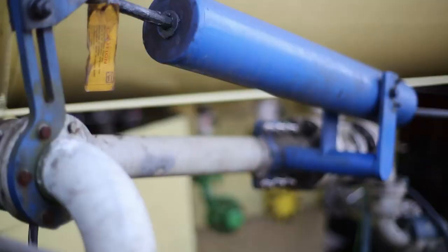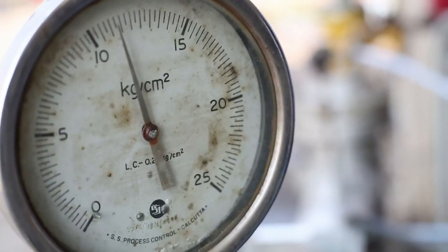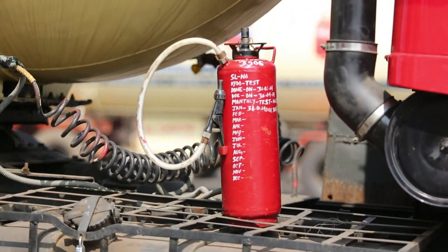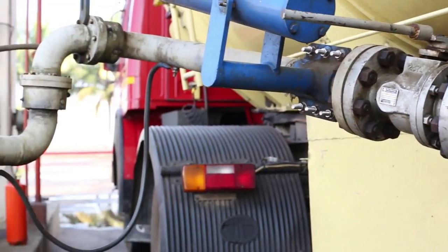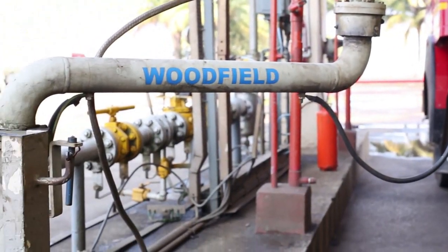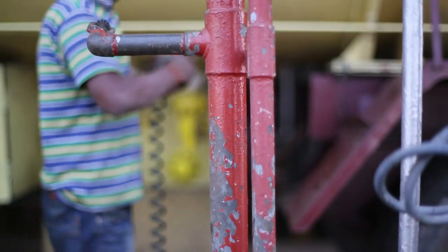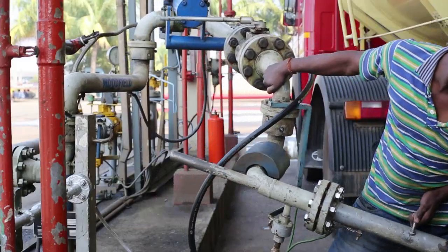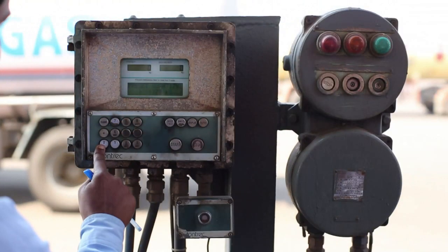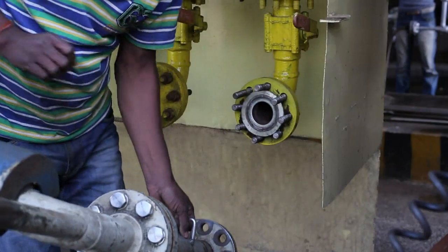Prior to loading, all valves are checked to ensure they are in operational condition and their fittings are of 300 class rating. Each truck is equipped with an approved and fit fire extinguisher. While the truck is parked in the loading bay, the isolation switch should be in the on position to isolate the battery and ensure no current flows through the vehicle during loading. An earthing strip is safely secured to ground the vehicle and avoid any spark due to static electricity generated during loading. Drivers must be positioned at the loading arm while loading takes place, and only after the loading arm has been disconnected can the vehicle be driven away.